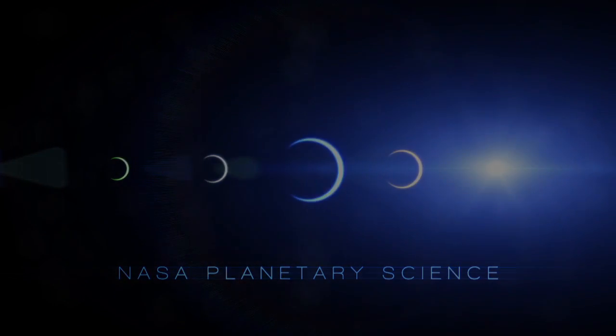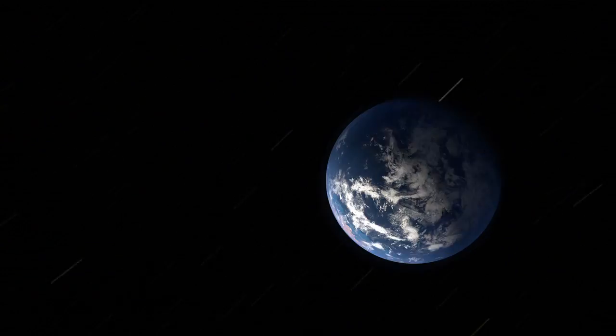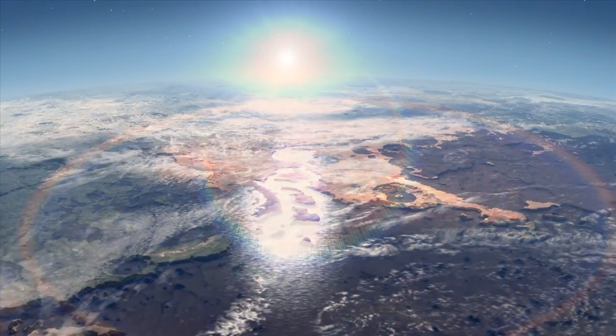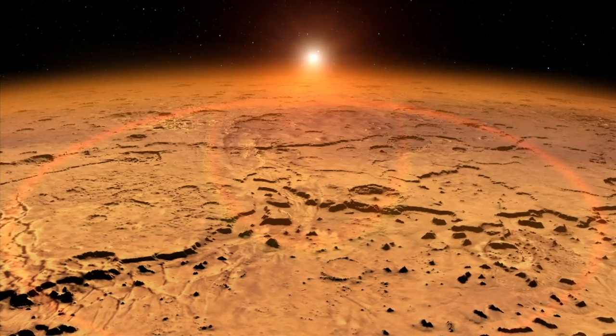A real outstanding question is, what was the early atmosphere of Mars like, and for how long did it last, and did the conditions on Mars early on that might have been favorable for life persist for hundreds of millions of years, for tens of millions of years, or how long exactly did they persist?